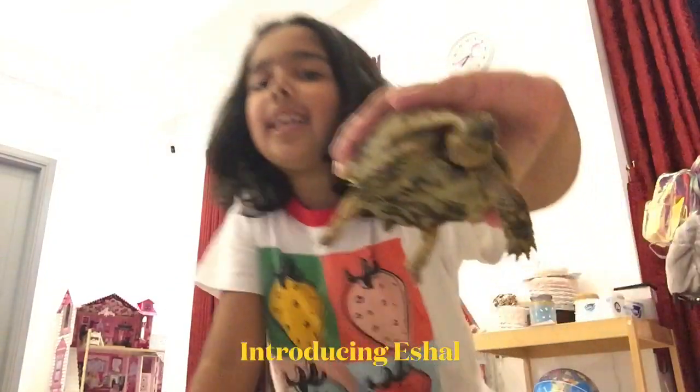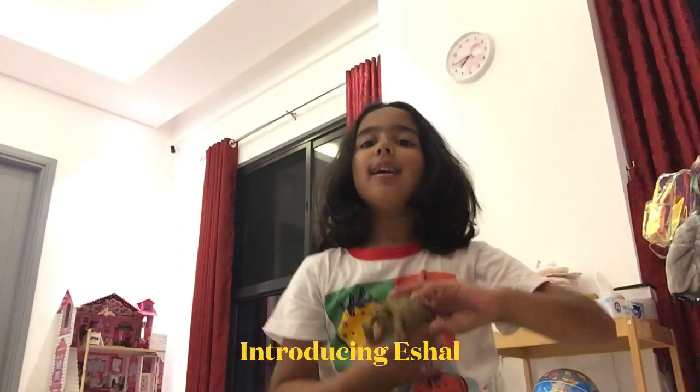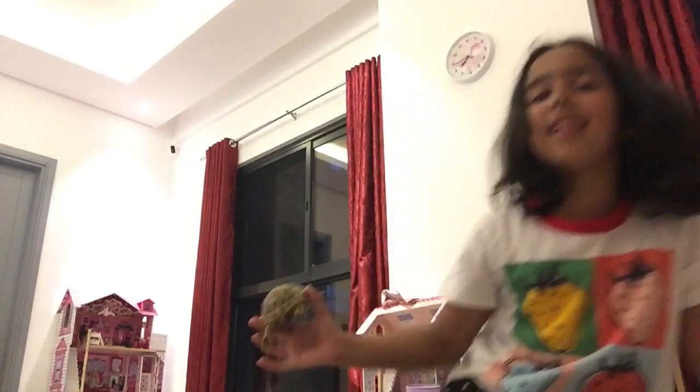Hello everyone, this is Ilya with Cute Shelby and today we'll be introducing a new guest named Isha. So let's meet her. Hi!